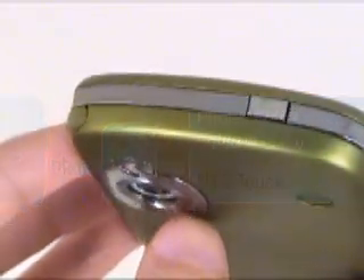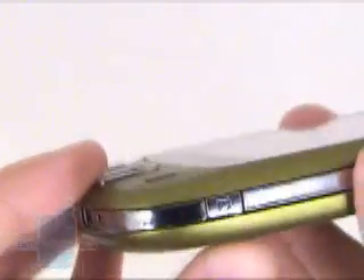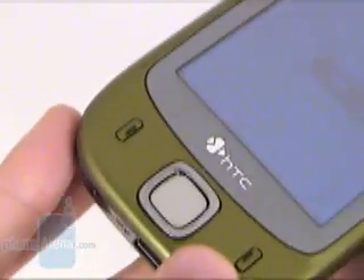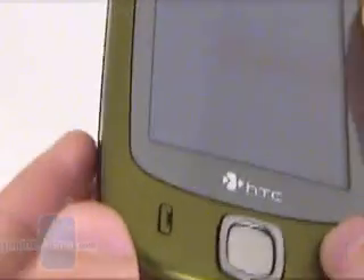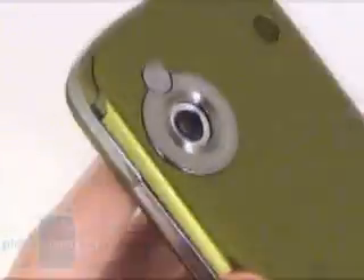TouchFLO is HTC's answer to the iPhone, which still no one other than the company's CEO has used, but whose interface is discussed everywhere. At the announcement of the iPhone, Steve Jobs showed that it will be controlled by different movements which will respectively do actions like unlocking the display, zooming in or out, scrolling, etc.